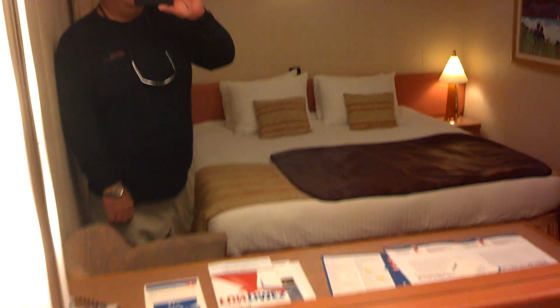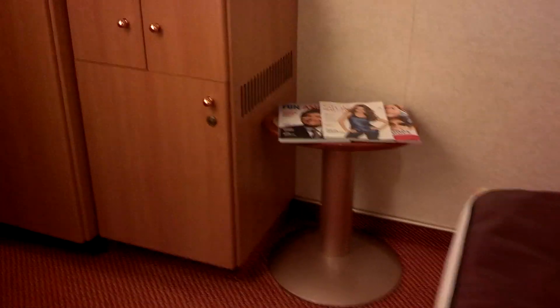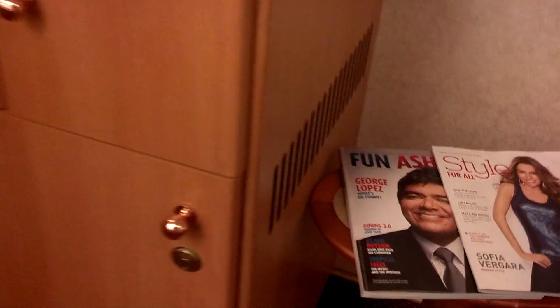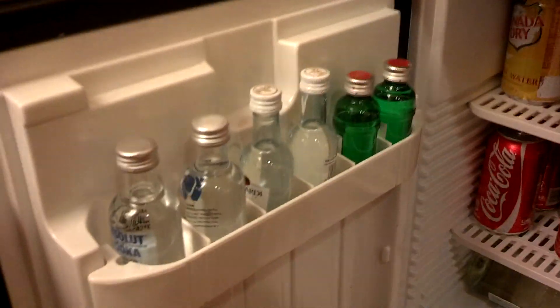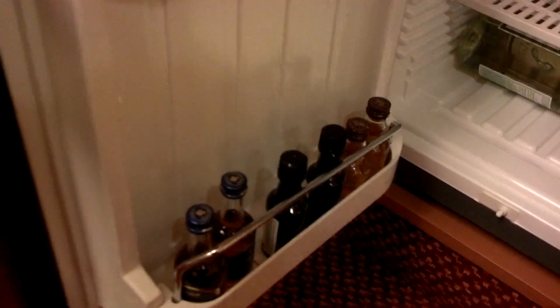Nice big desk. Hello, YouTube. A chair. We've got a fridge stocked with goodies. I carried on a couple bottles of wine, so they're on the bottom. They didn't even check them, so they could have been bottles of rum if I would have had them.